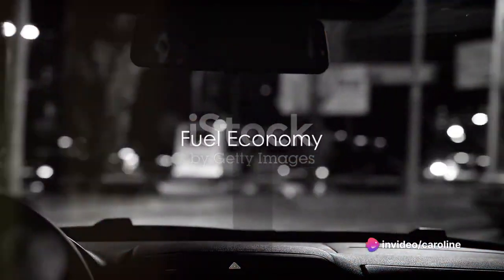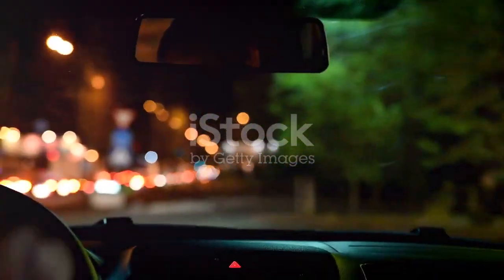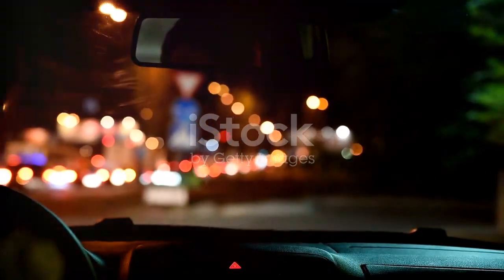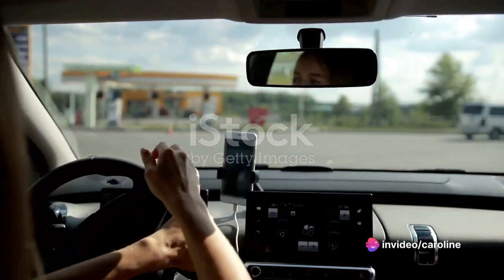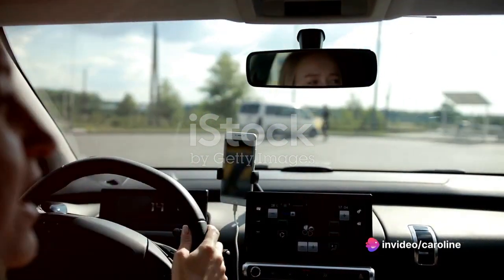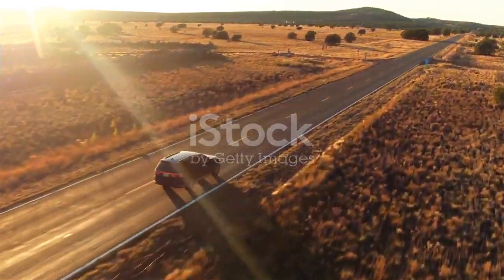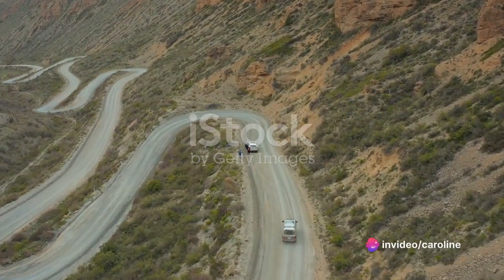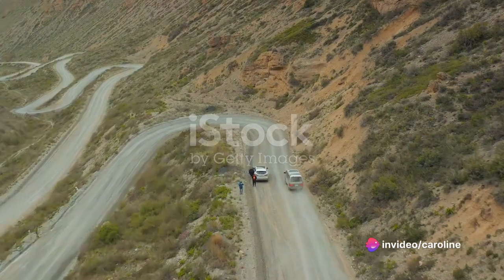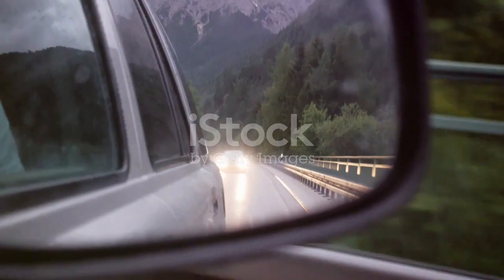Fuel economy is a major factor for many car buyers, and the Montero Sport doesn't disappoint. Boasting an efficiency that stands up to the competition, this vehicle is designed to go the distance. In the hustle and bustle of city driving, the Montero Sport holds its own, sipping fuel at a rate that leaves many other SUVs in the dust. But it's on the open road where this vehicle truly shines, offering great mileage that would make even the most eco-conscious driver smile.